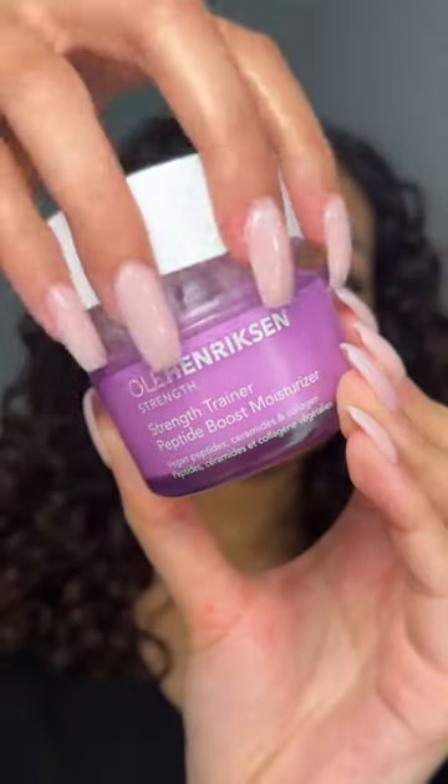Finally, the last step in the routine: the Ulta Hendrickson Strength Trainer Peptide Boost Moisturizer. This has peptides, ceramides, and collagen — very hydrating, so soft and soothing. It's the perfect moisturizer for morning and night. I bring it to my neck as well. This is what my skin is looking like after using the Ulta Glow Cycle.